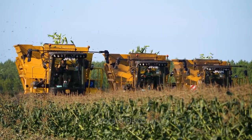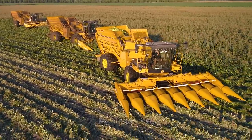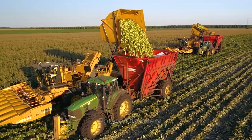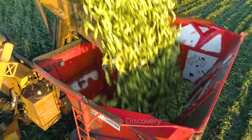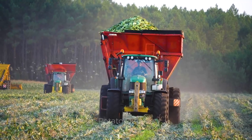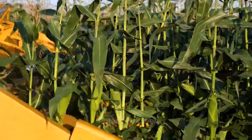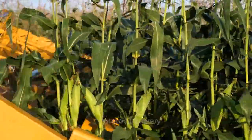In France, sweet corn is harvested by machines instead of using migrant workers. It is estimated that by 2021, there will be about 56,000 acres of farmland in France used for sweet corn production. France is the second largest sweet corn producer in Europe after Hungary.